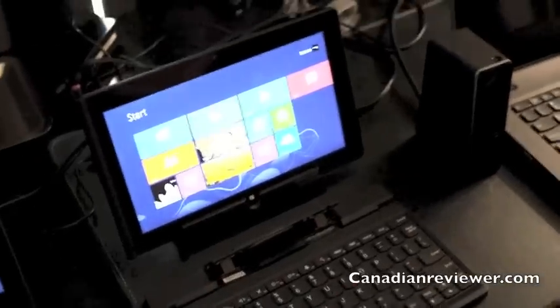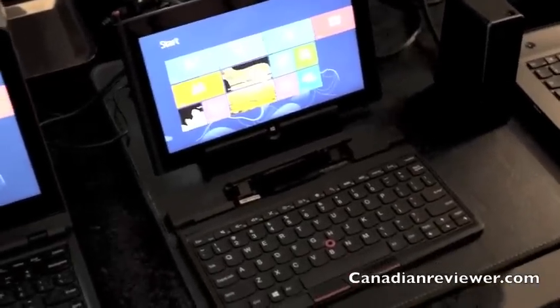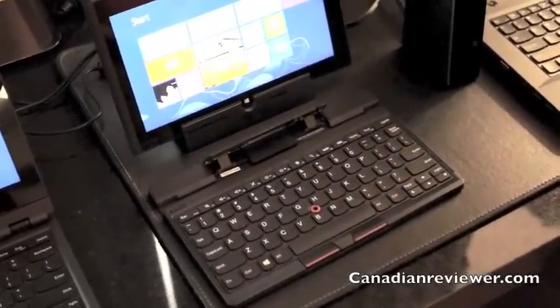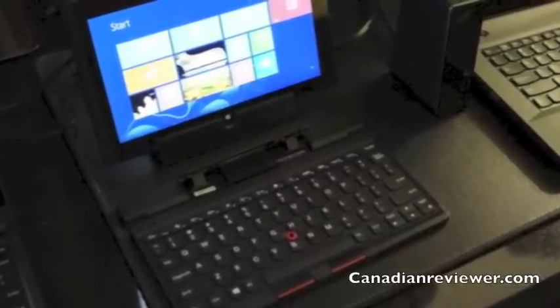That's the neat thing — it runs just like a tablet. It has 2GB of memory with 32 or 64GB of storage, but it runs as a system on a chip. It runs like a PC even though it has specs like a tablet. This one is 64GB.